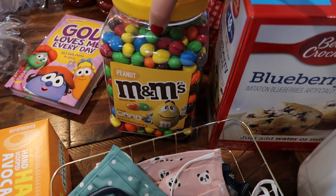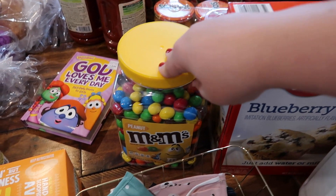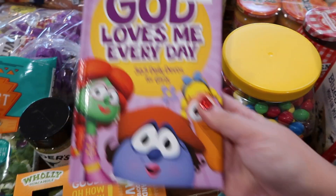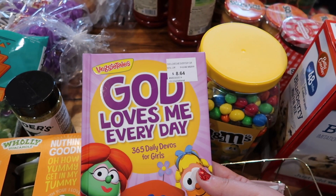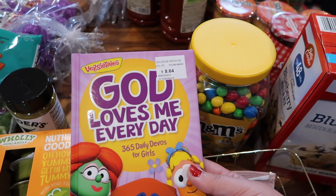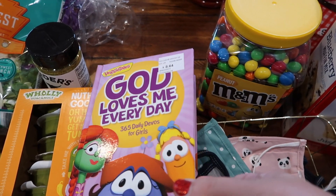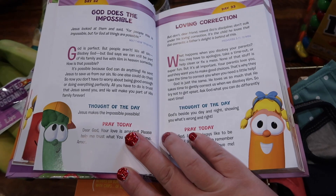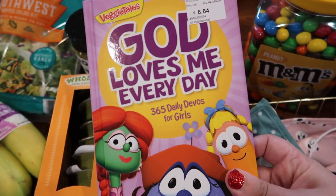This peanut M&Ms is a gift for one of our family members who absolutely loves it. The kids really wanted this book — it looks super cute. It's 'God Loves Me Every Day: 365 Daily Devotions for Girls.' There's a boys one too but they're the same, and it has nice short devotions. My kids really enjoy doing them so I thought it was a cute little book to get them.